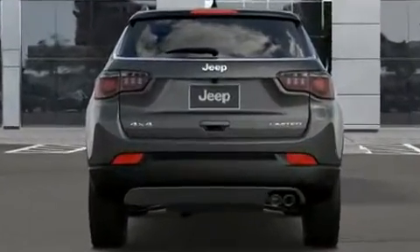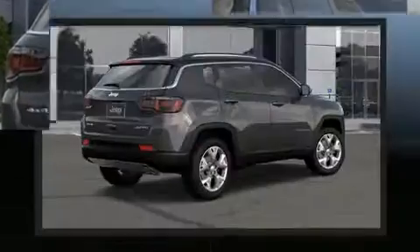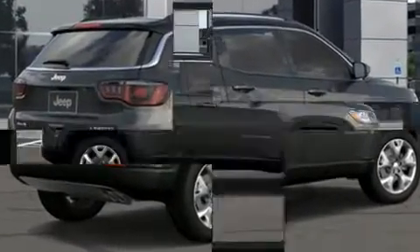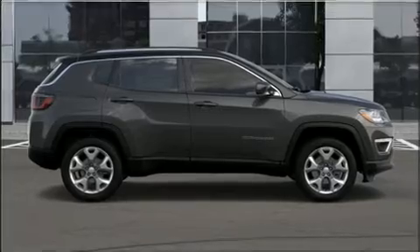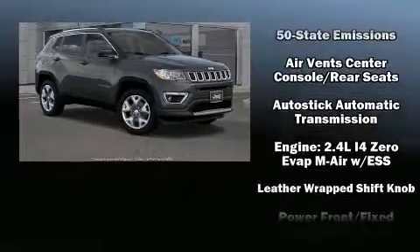Jeep ensures the safety and security of its passengers with equipment such as dual front impact airbags with occupant sensing airbag, head curtain airbags, traction control, brake assist, anti-whiplash front head restraints, and ignition disabling.